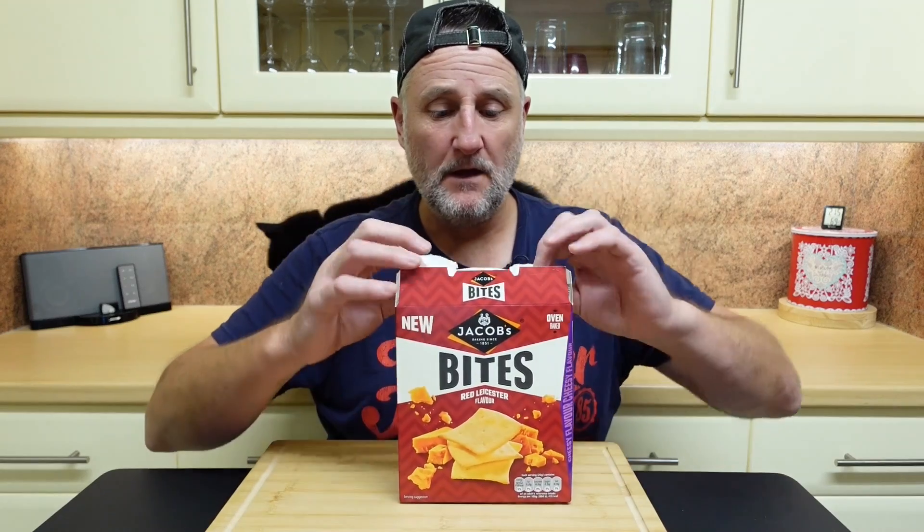They're well worth a go. I'm gonna see if I can get my hands on the other flavours — they didn't have them in the shop, only this flavour, but when I came home to look online the other flavours came up, so hopefully they'll get them in the shop and I'll definitely try at least one more. They're good — well worth trying out. Have you tried any of these? Get in the comments and let me know.